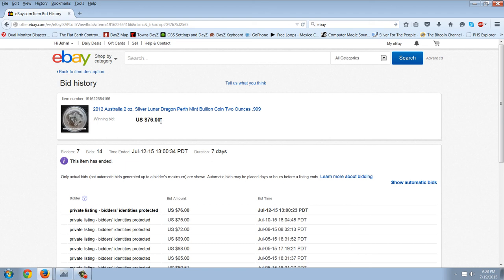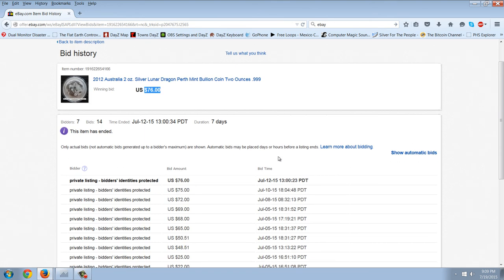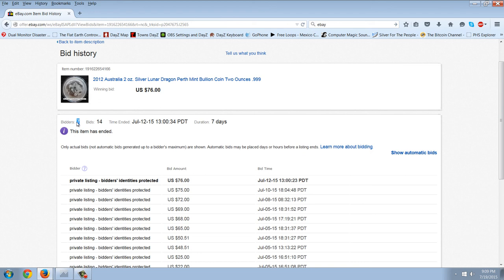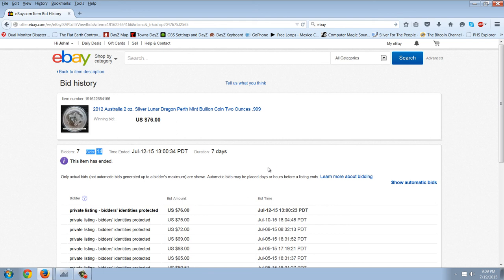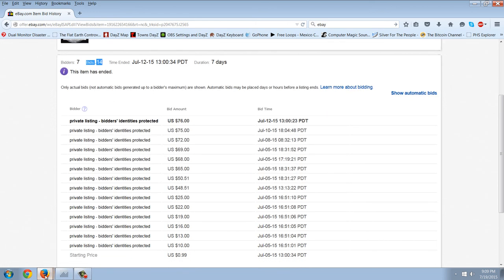Looking at this $76 price, you can see that nobody's willing to take a loss on the coin and they are getting bidders — seven bidders with a total of 14 bids. The bidding started at irrelevancy, but on the 5th of July that's pretty much when the bidding happened. It was bid all the way up to $69, then someone came in with $72, then $75, then $76 was the winning bid. So in a time period where the price of silver was cut in half, this coin appreciated at least 25% in value. And that's why we look at those coins.